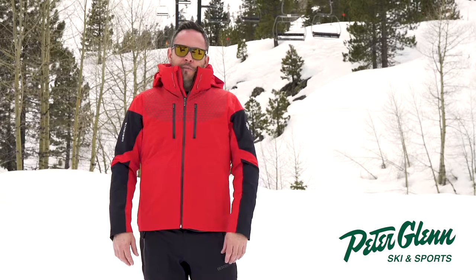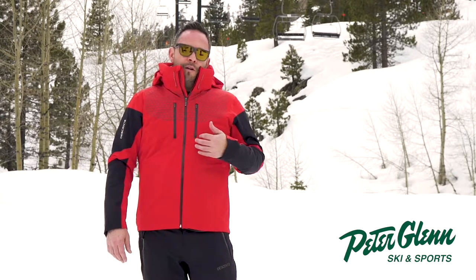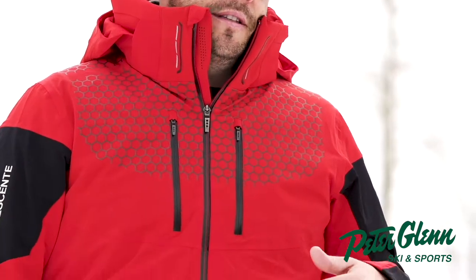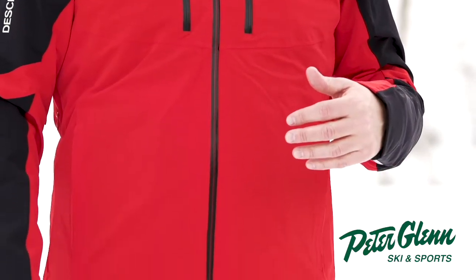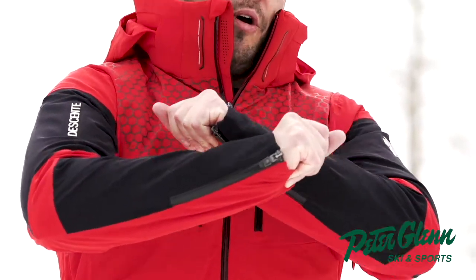Hi, I'm Pat with Dessant. We're out here in beautiful Squaw Valley for the Peter Glenn demo event. Today I'm wearing the Swiss team jacket. This is made with a four-way stretch fabric and a motion 3D fit, so it's designed to mirror your body's every movement.